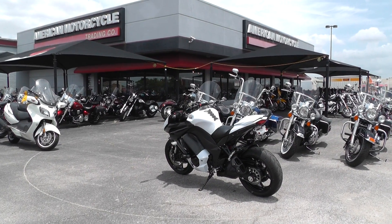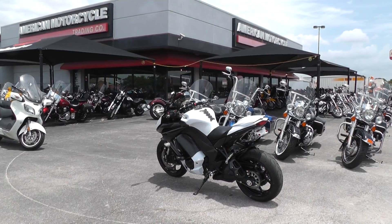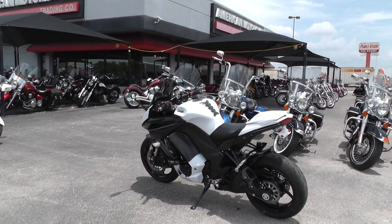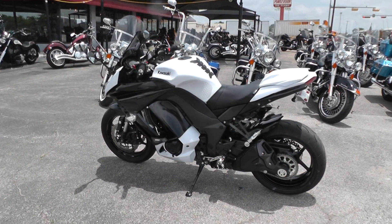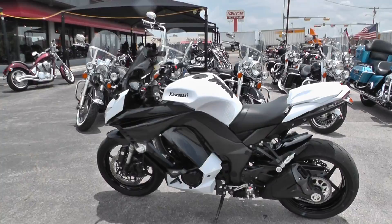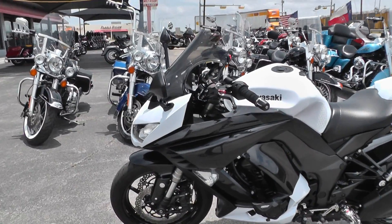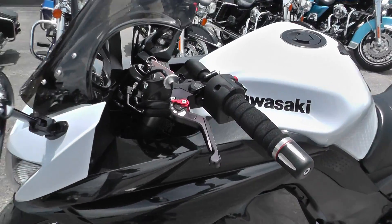Hello folks, Gino here with American Motorcycle Trading Company in Arlington, Texas, with a 2013 Kawasaki Z1000 — this thing is awesome. It's an inline four-cylinder, liquid cooled with six speed. Very low mileage bike, beautiful paint. I'm not sure about all the upgrades on this bike.